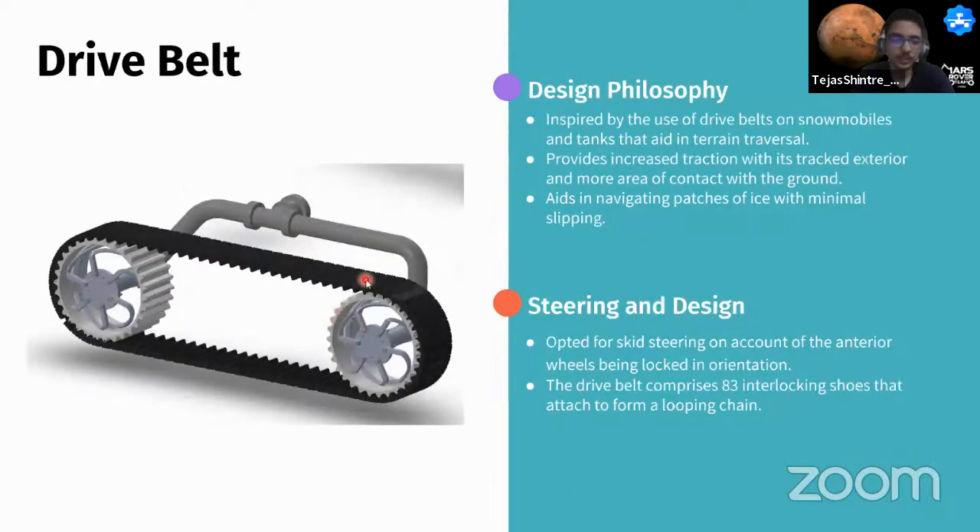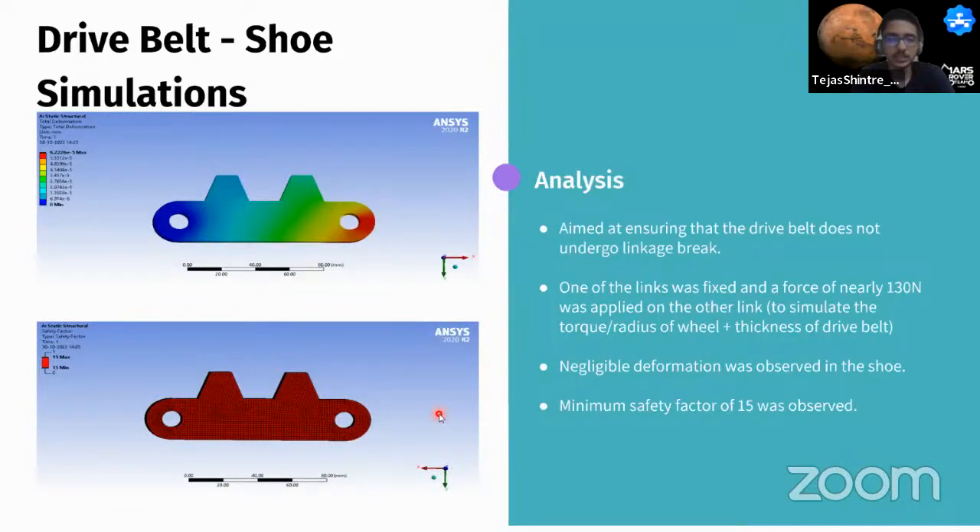This year, a new mechanism was introduced: a drivable belt mechanism to increase the contact area, improving traction over ice and dust topography. Inspired by snowmobiles and tanks, the drive belt comprises shoes designed to adapt to uneven terrain for better grip. Structural simulation of the drive belt shoes confirmed negligible deformation relative to yield strength and ultimate stress, with a good safety factor ensuring the belt does not undergo linkage breakage based on motor torque and wheel radius.